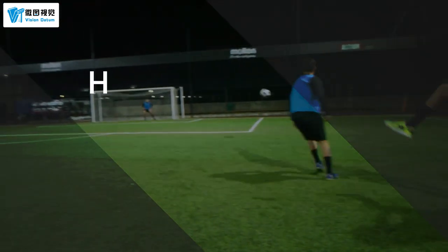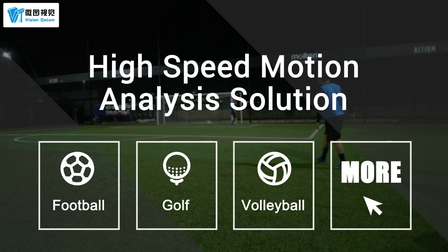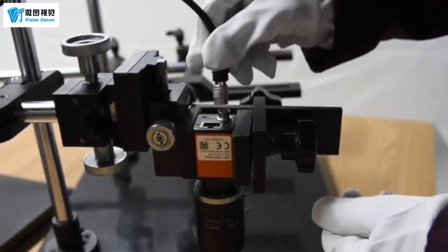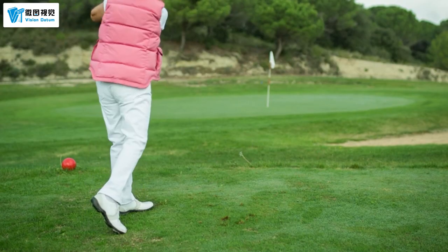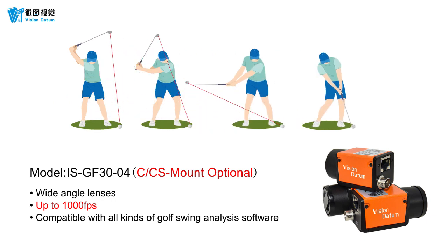Using machine vision to detect and track the motion of high-speed spheres has been a research hotspot in recent years. Vision Datum golf motion analysis cameras can capture the details of a player's swing up to 1000 fps, and it can stop down the action frame by frame to analyze how the club head works through the ball at impact.